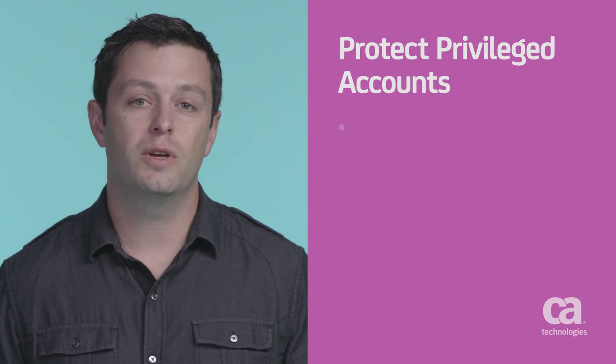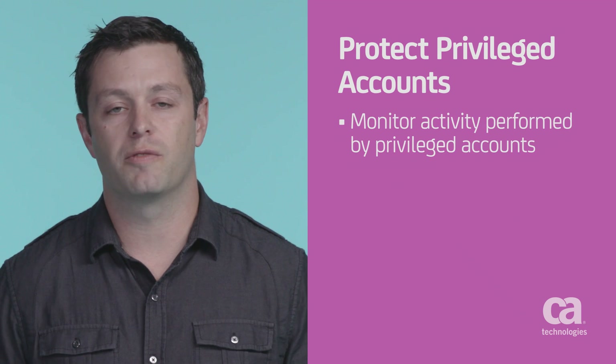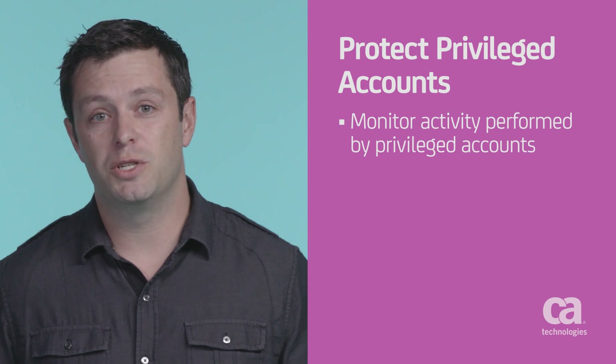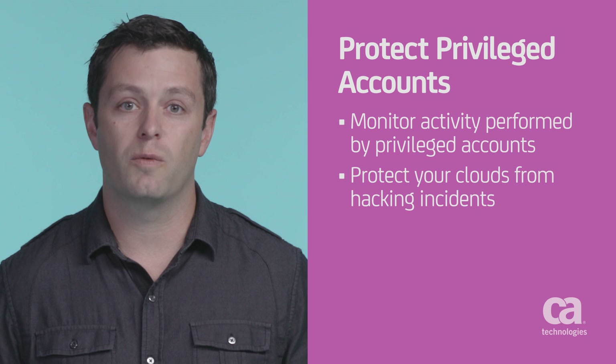With CA Privileged Access Management, you can log and monitor all activity performed by these privileged accounts. Since privileged accounts are involved in the majority of major hacking incidents, this level of protection helps eliminate risk from your clouds.